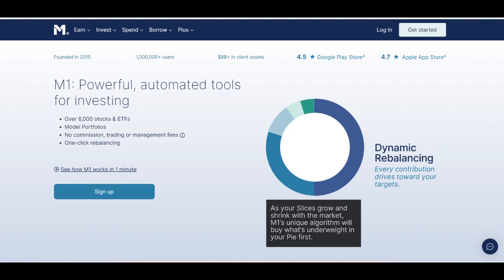Additionally, M1 Finance Plus members receive priority customer support, ensuring that any inquiries or issues are addressed promptly and efficiently, enhancing the overall user experience.